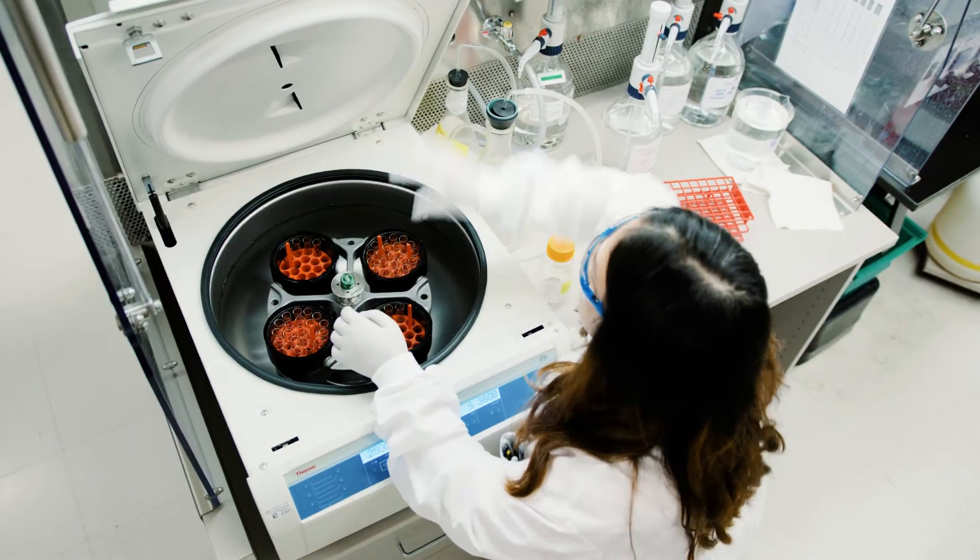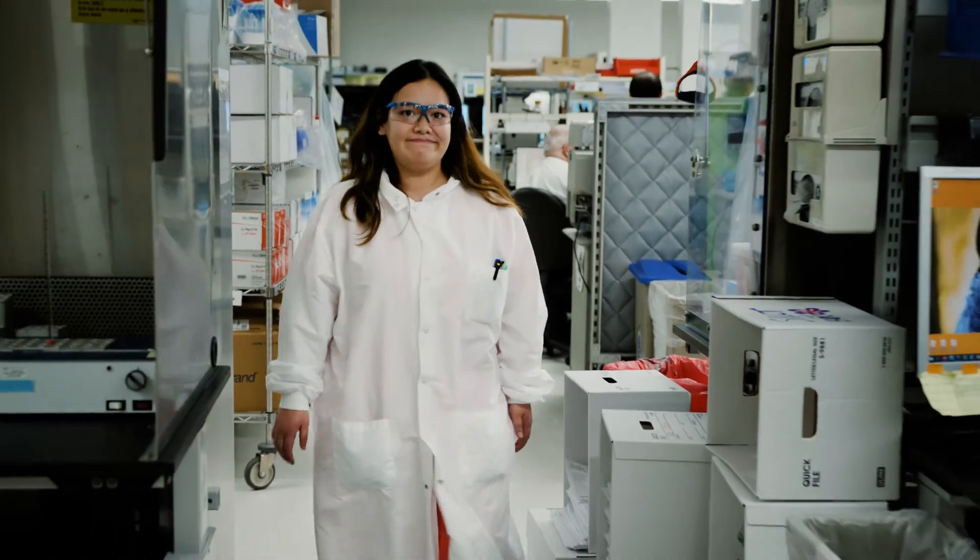I feel like the work I do is important, and I know we're impacting hundreds upon thousands of patients with what we're doing in the lab.